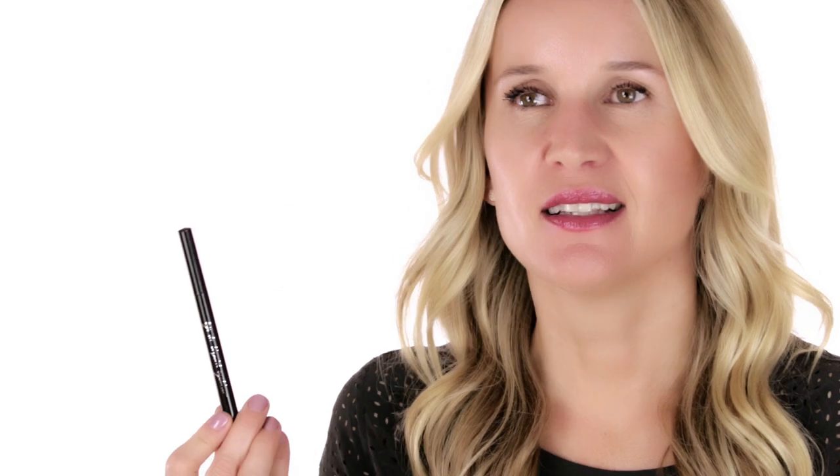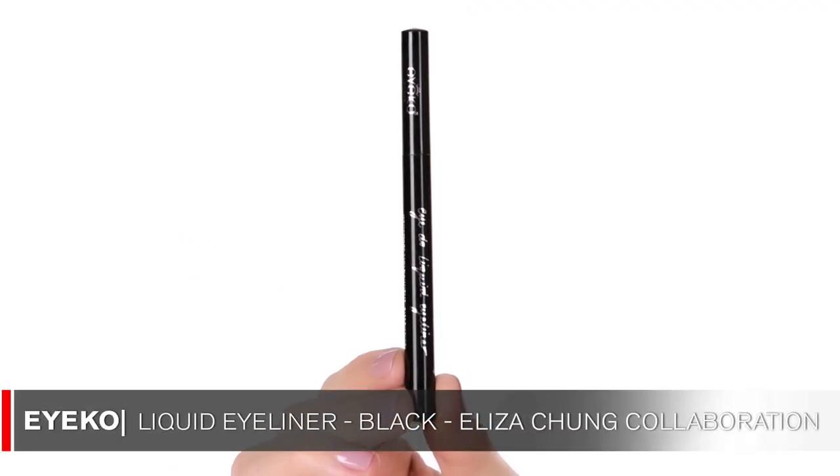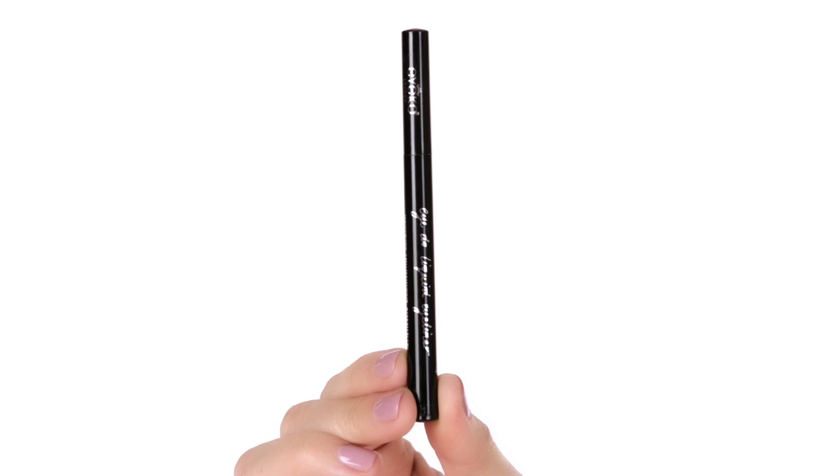This product is for your eyes — it's an eyeliner by Eyeko. I really like it because it's a little bit thicker than most eyeliners, as you can see at the tip of the brush, and you can get really close to the root of your lashes. It's a wonderful pencil — it's a collaboration with Alexa, so check it out. It's a great product.